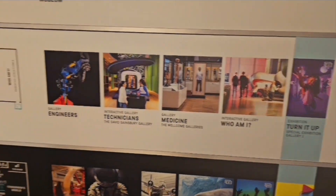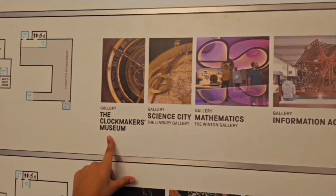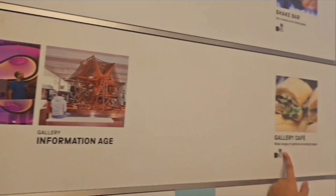We will do Turn It Out later. And on the second floor: the clockmakers museum, Science City, Mathematics, and information for each gallery.